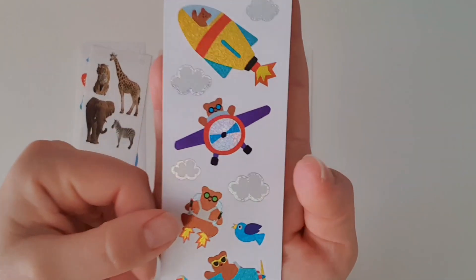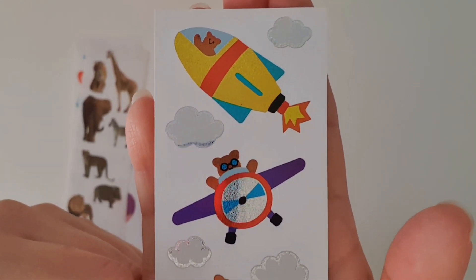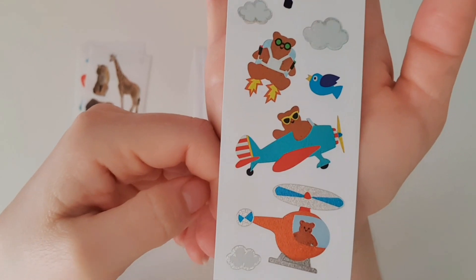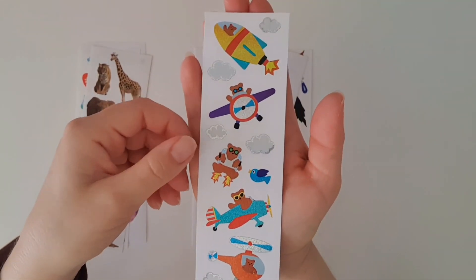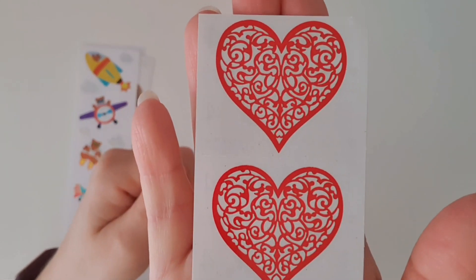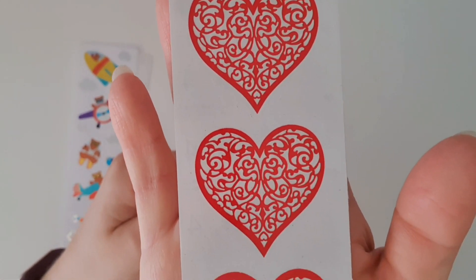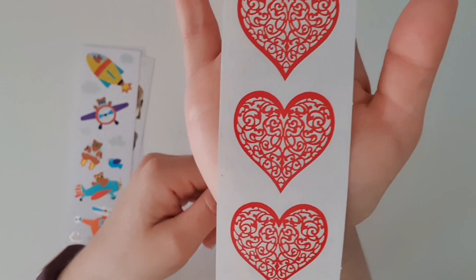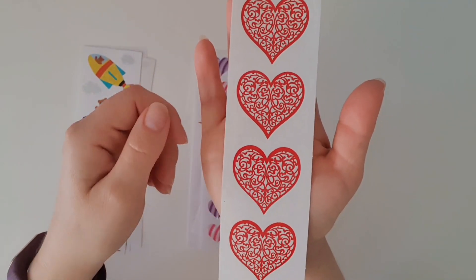Oh, how cute are these little bears in the rocket ships and airplanes and a helicopter! Oh my gosh, that is so adorable. And then we've got their very famous hearts — we've had these before.